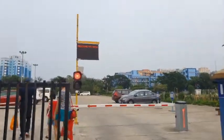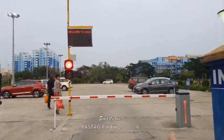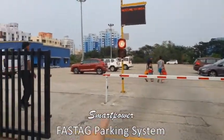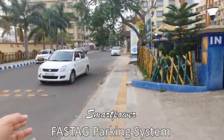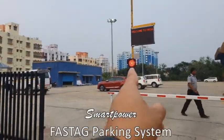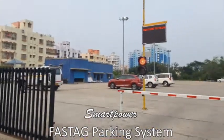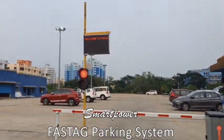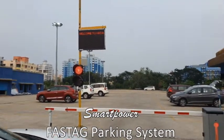This is the demonstration of Smart Power FASTag parking fee management system at NKDA. You can see the smart power barrier — the car is coming, the car number is 1420. This is the FASTag reader; it can read the FASTag. The car is coming and it will read the FASTag, and the LED display will be visible.